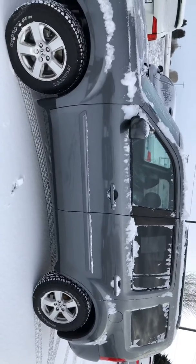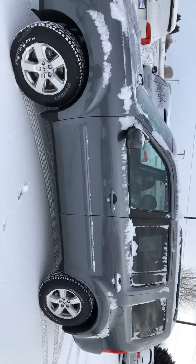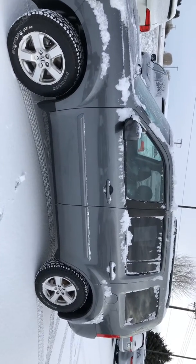Anyway, my number is 406-595-2014 and I look forward to working with you. Have a good day.